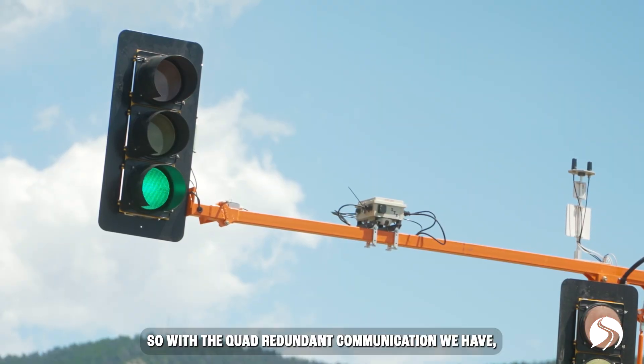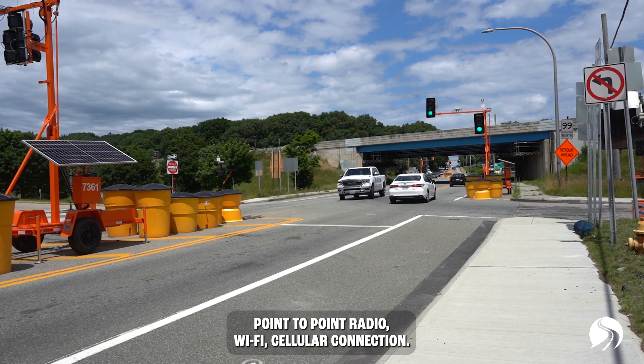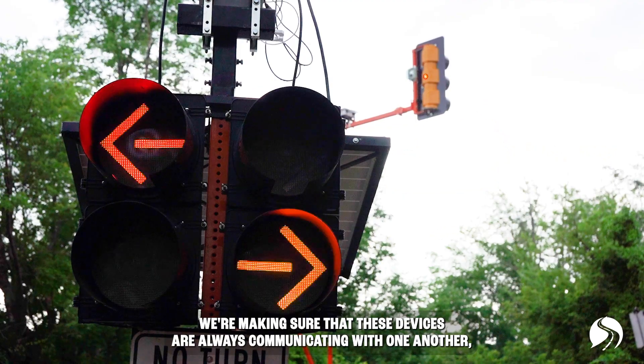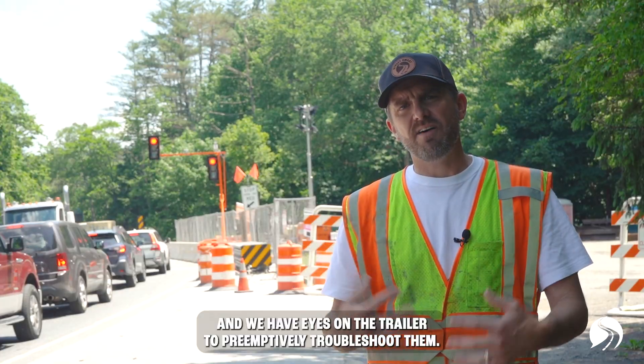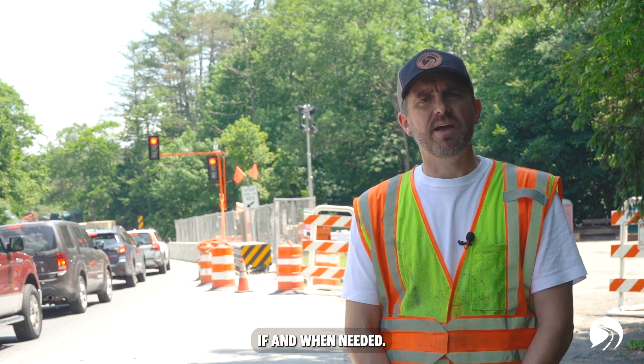We've done some jobs where they're 12 or 15 miles apart. Latency is a big thing, so with the quad-redundant communication we have — point-to-point radio, Wi-Fi, cellular connection, and if needed satellite — we're making sure that these devices are always communicating with one another, and we have eyes on the trailer to preemptively troubleshoot them if and when needed.